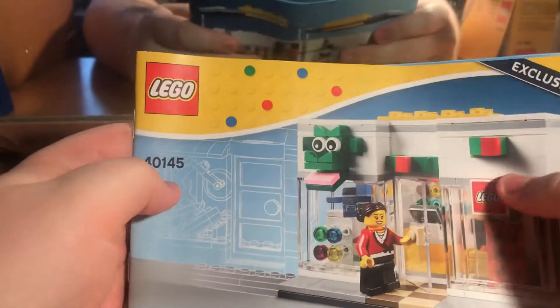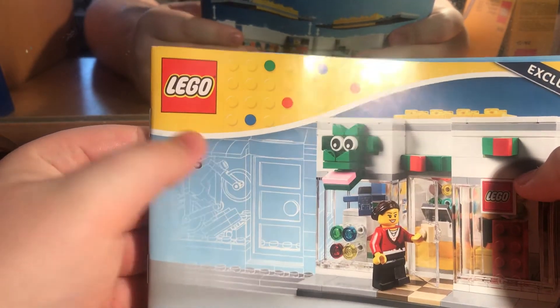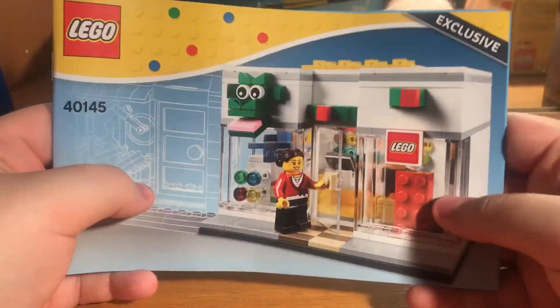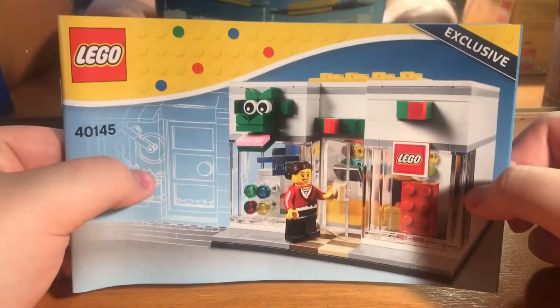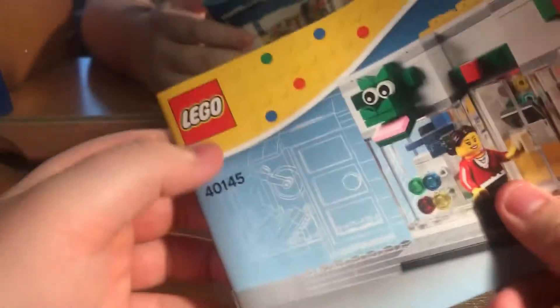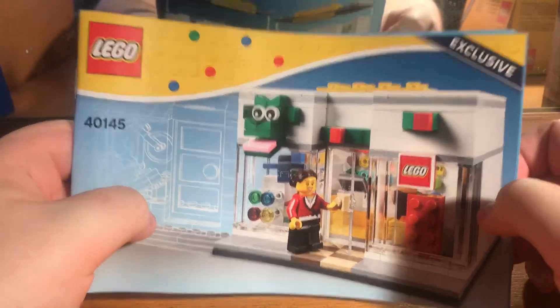Hey guys, Chamber Online here and welcome to the newest Lego video. Today we are looking at set number 40145 by Lego. It's an exclusive set because you cannot get these sets on the Lego store or on Lego.com. I got this off Amazon for £36.99.